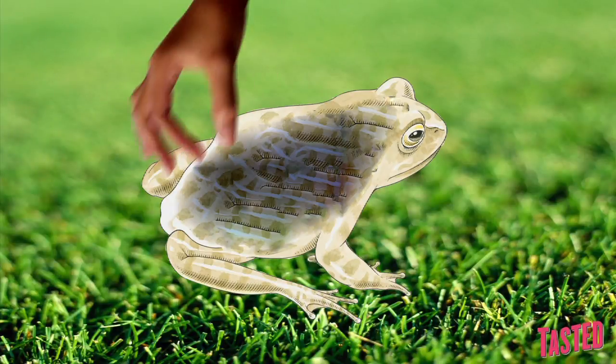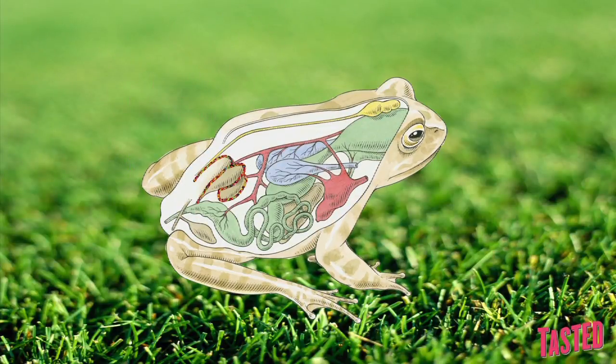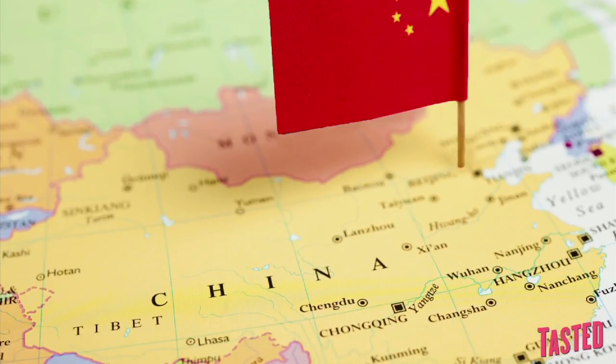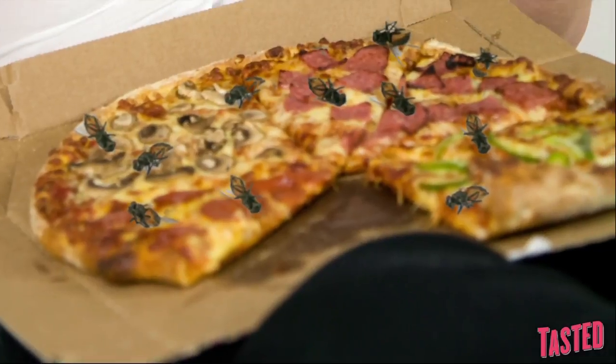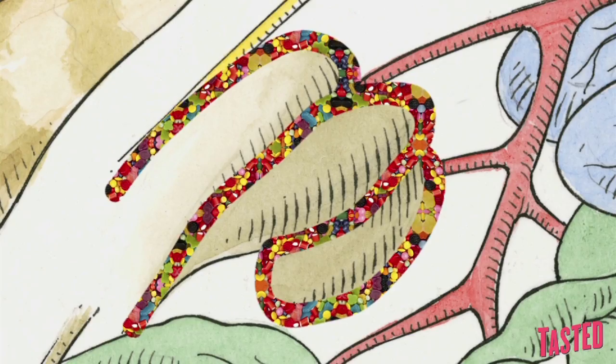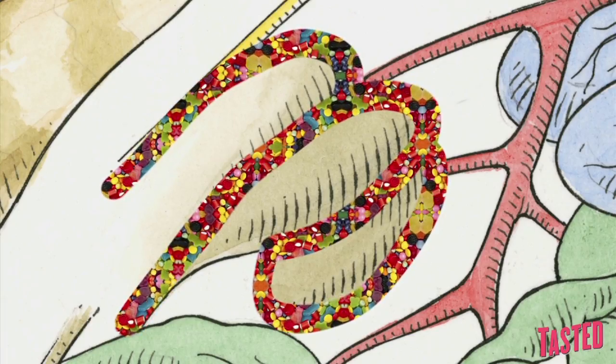Okay, so technically not the actual fallopian tubes, but rather the fatty glandular tissue surrounding them. These are harvested from frogs found in the northeastern regions of China. Around winter, these frogs tend to chow down on a lot of nutrients and fats to prepare for hibernation, causing this glandular tissue to get nice and plump.